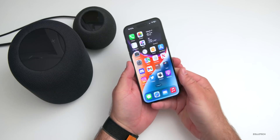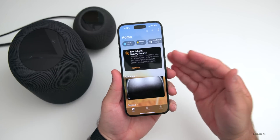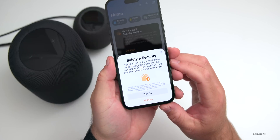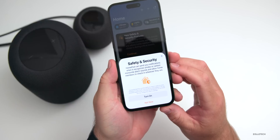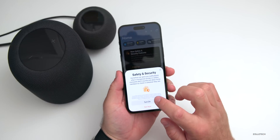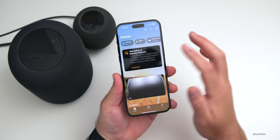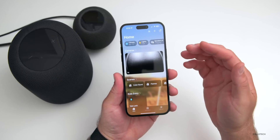To access the sound recognition feature, all you need to do is go into your Home app and typically it will just show up on the screen. If it doesn't, I'll show you how to get into that later. We'll tap Continue and you'll see it says Safety and Security — HomePod can send you notifications when it recognizes smoke or carbon monoxide alarm sounds and allow home members to check it wherever they are. We'll go ahead and turn this on, give it a moment to activate, and it should be activated.